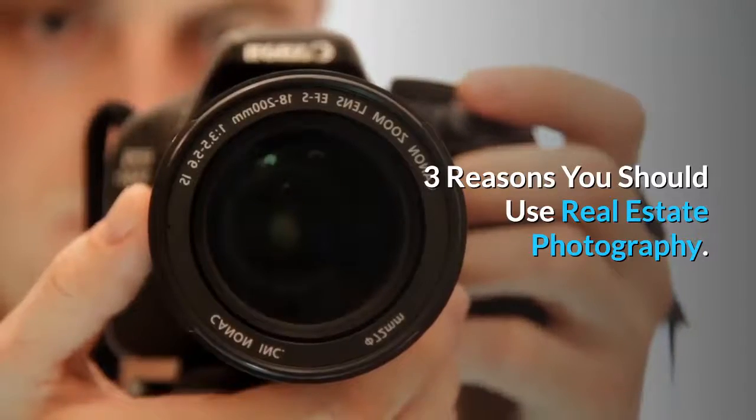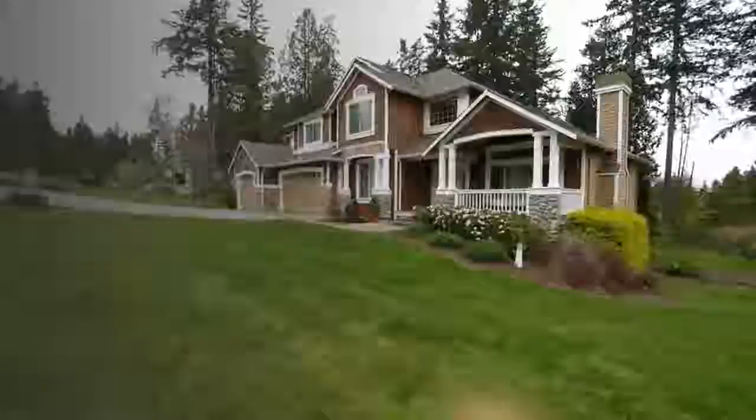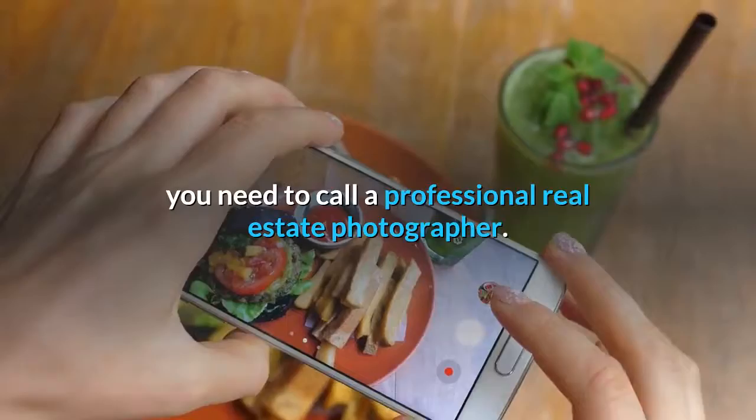Three Reasons You Should Use Real Estate Photography, by Catherine Way. Real estate moves quickly — if you're looking to make the most of a listing, you need photographs. Before you whip out a cell phone and start snapping, you need to call a professional real estate photographer. Real estate photography can boost huge benefits for your real estate services.